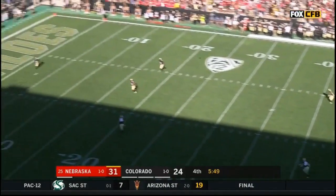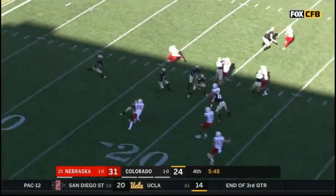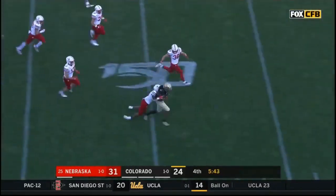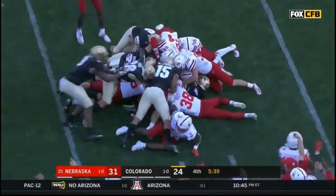Undefined kicking situation, and a Heisman candidate at quarterback. LaVisca Chennault has his hands on it and gets into the second level of the defense — Chennault has it stripped from behind. Cam Taylor-Britt knocked it away.